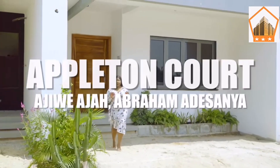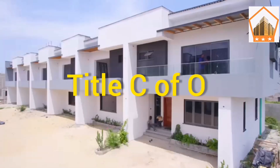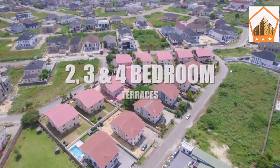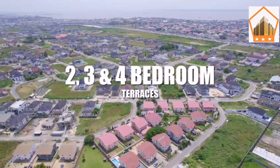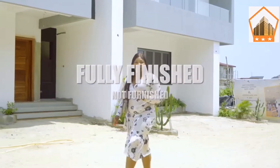These are put in court in Ajiwe Aja. It is located before the Mandesonya bus stop and it shares boundaries with the popular Royal Garden estate. Here we have two bedroom, three bedroom and four bedroom services. It comes fully finished just as you've seen it, but not furnished.